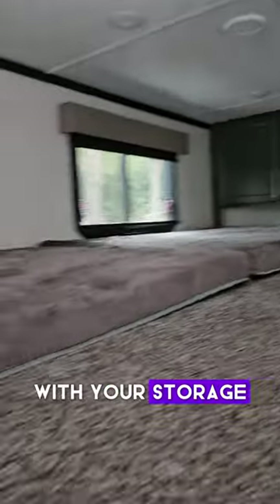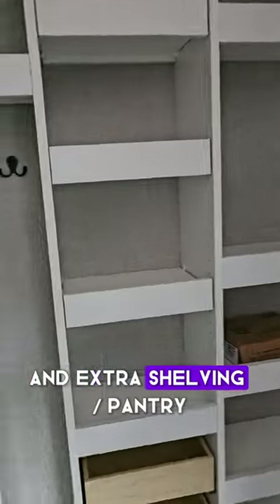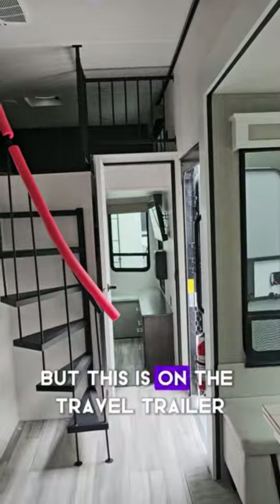Across the way you have a circular stairwell that leads up to a three-bed area with storage. And that's not all — the TV and fireplace here has its own secret: it opens up to give you a closet and extra shelving, like a pantry. All the amenities you'd normally find in a large fifth wheel, but this is on the travel trailer.